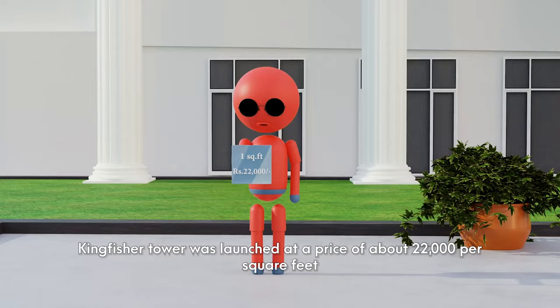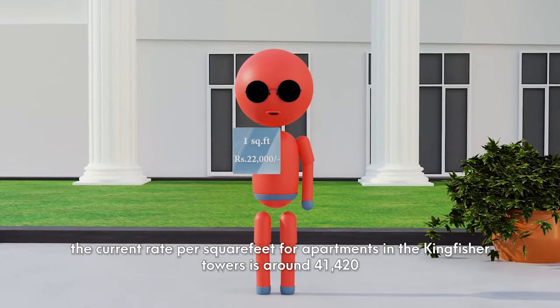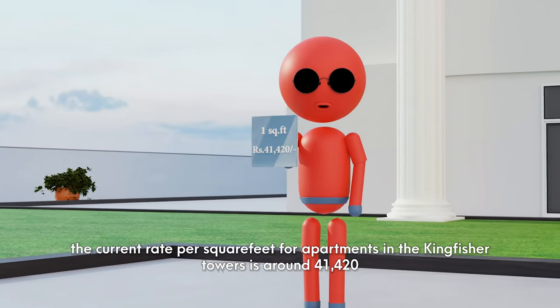Kingfisher Tower was launched at a price of about $22,000 per square feet. The current rate per square feet for apartments in the Kingfisher Towers is around $41,120.